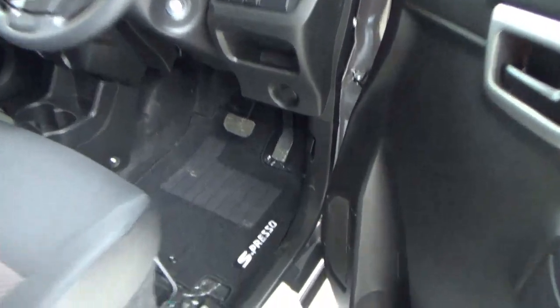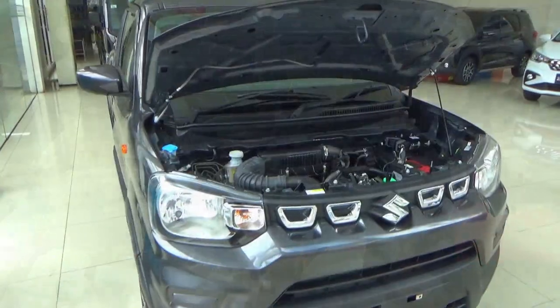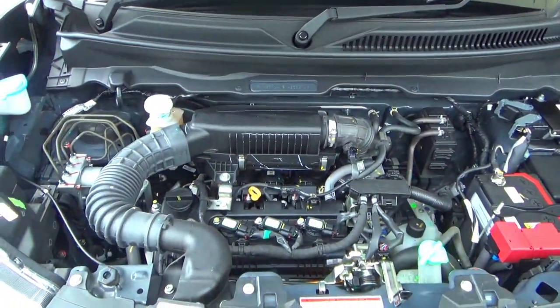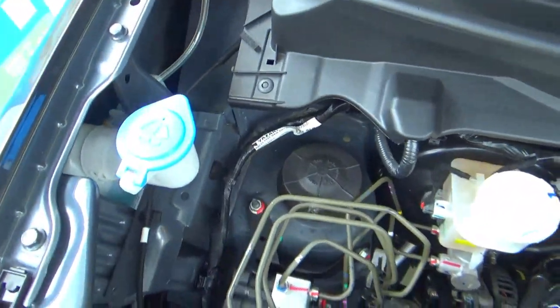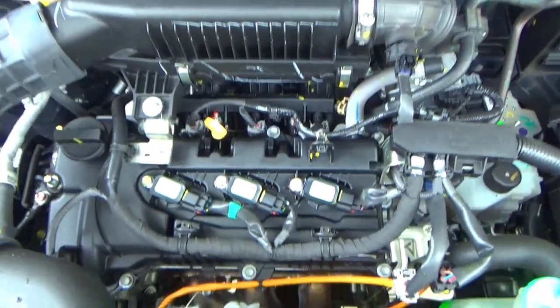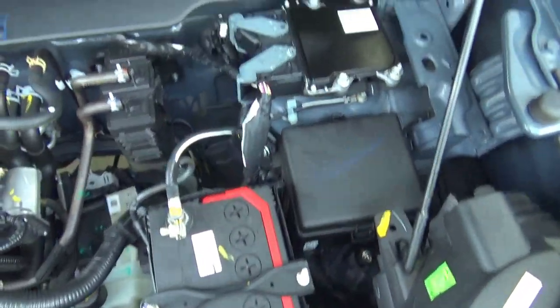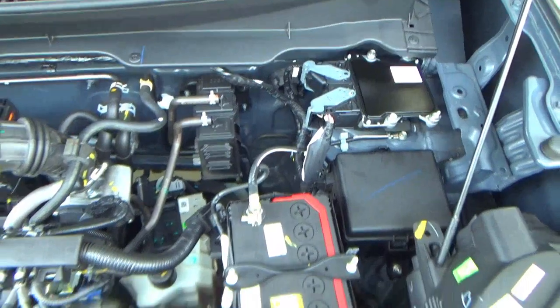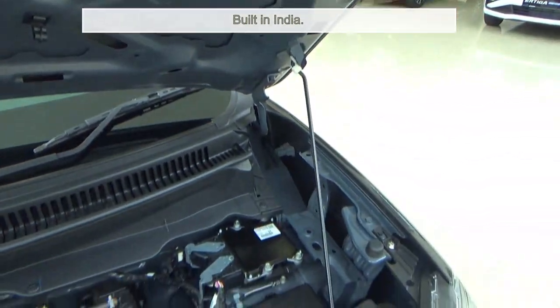To open the bonnet, the bonnet release is there. For engines, the Espresso comes with one choice. Under the bonnet is a 1-litre inline-three, 12-valve, dual overhead cam, naturally-aspirated petrol engine. This engine produces 67hp at 5500rpm and 90Nm torque at 3500rpm. This has a 27-litre fuel tank, with a claimed fuel consumption figure of 3.95 litres per 100km, and the Espresso is a front-wheel-drive car.